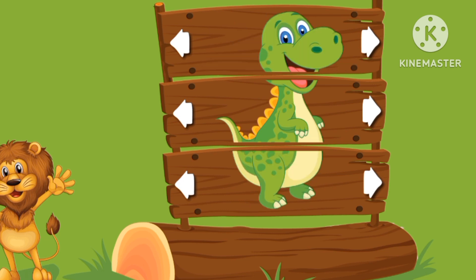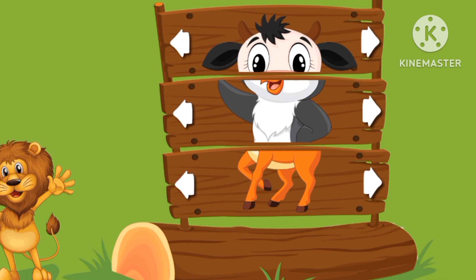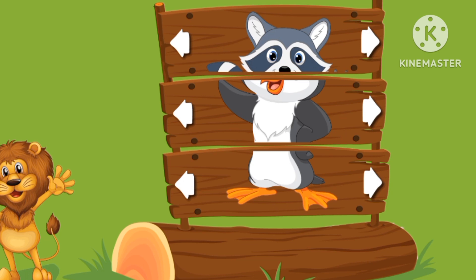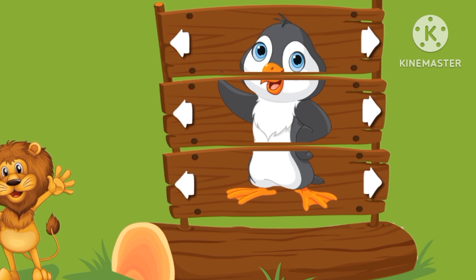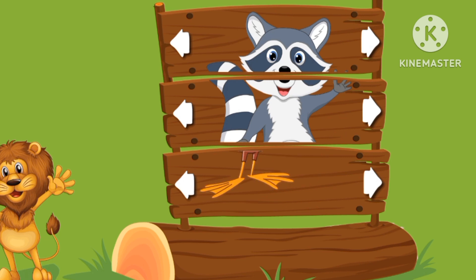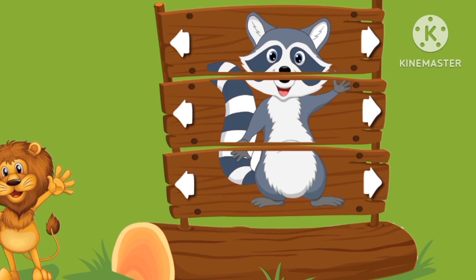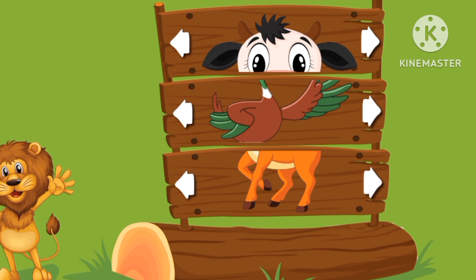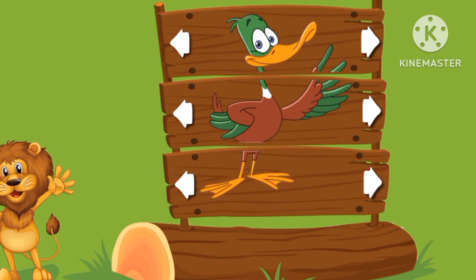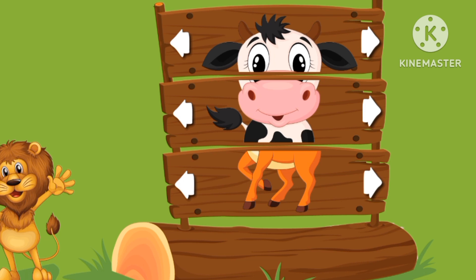This is a dinosaur. Let's find a penguin. That's a raccoon. That's a penguin. This one is a raccoon. Let's go and find a duck. And a cow.